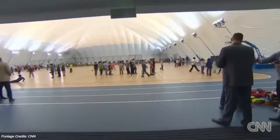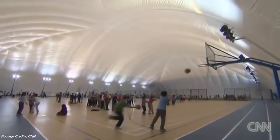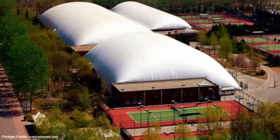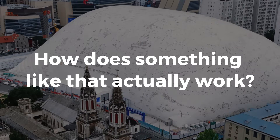What's more, this isn't a one-off experiment. Similar structures are already in use in Beijing's Financial District, and the Chinese government has started offering incentives to builders who adopt this technology. So, how does something like that actually work?